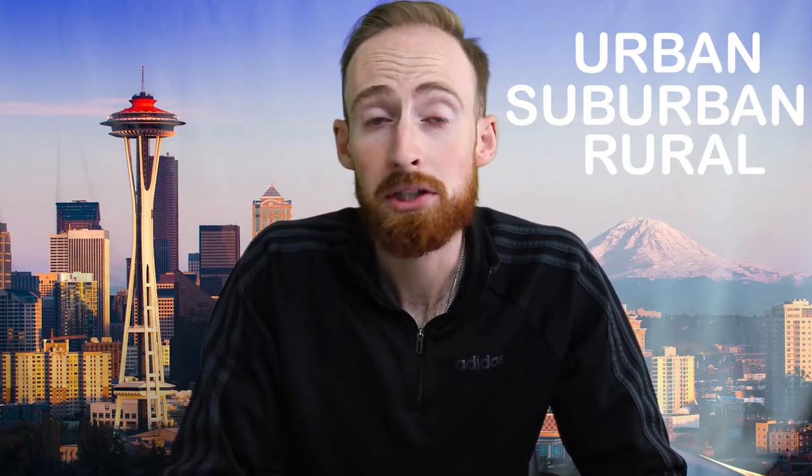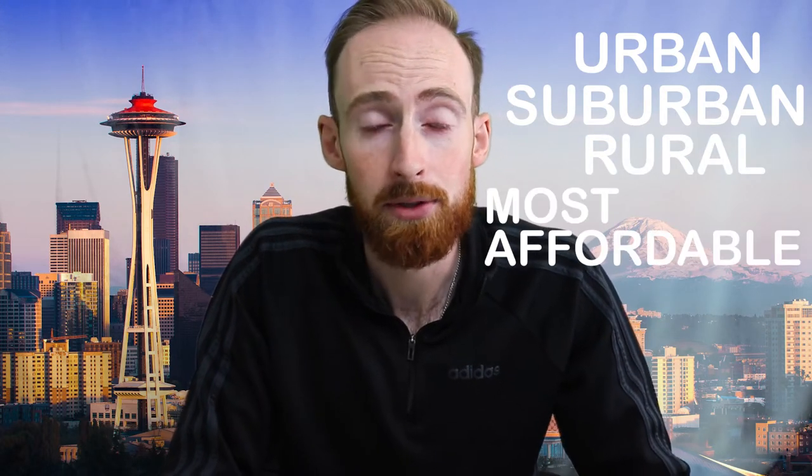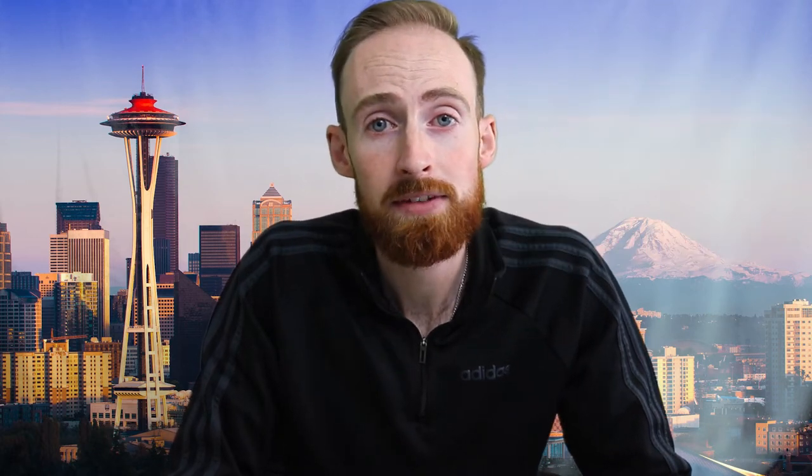In this video, I'm going to go over four different categories: urban living options, suburban living options, rural living options, and then the most affordable places to buy a home. Hopefully going through all four of these categories and hitting just about every city here in the Seattle Metro, you can narrow down your list of some options to consider for your next location to live. I'm going to take you through the map here, so let's jump over to my computer.